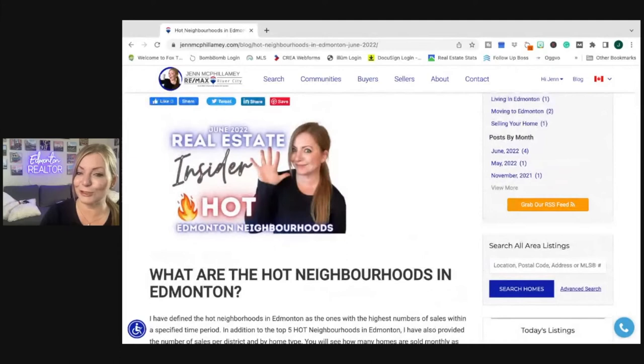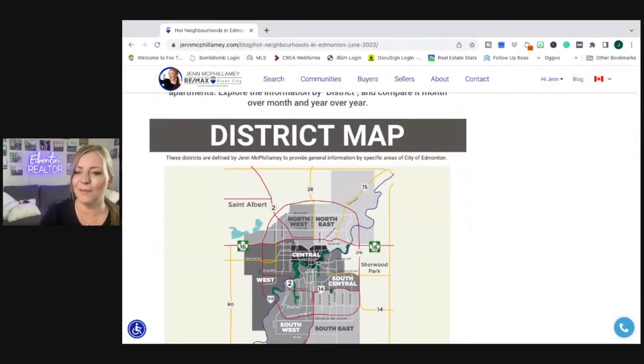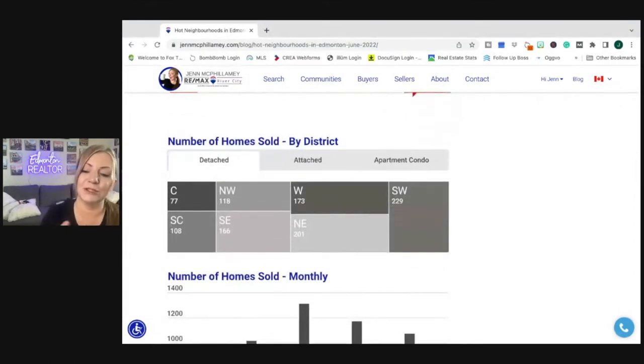So hot neighborhoods in Edmonton for June 2022. I've determined this based on the number of homes sold by home type and by district. As always, we're going to be checking out how things split up by district. You can reference the district map to understand the borders of each of the areas and then scroll down to see the chart of how many homes sold by district.